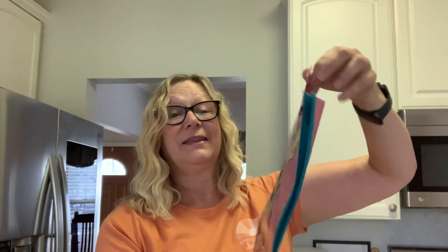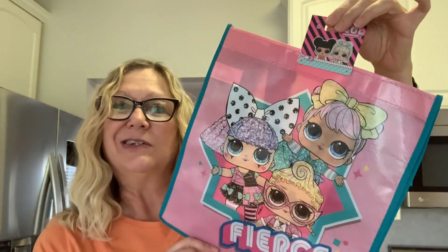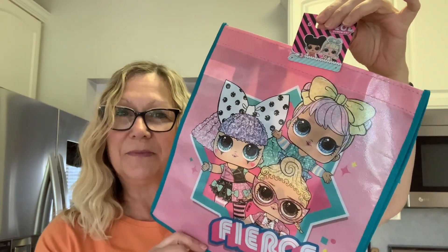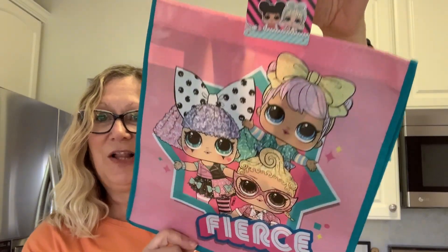We're going to start with this bag. I just think the LOL girls are so cute. I really never noticed them, but then I saw somebody haul some LOL stuff and I thought, oh my God, those girls are cute. So here is the LOL bag. Love that.